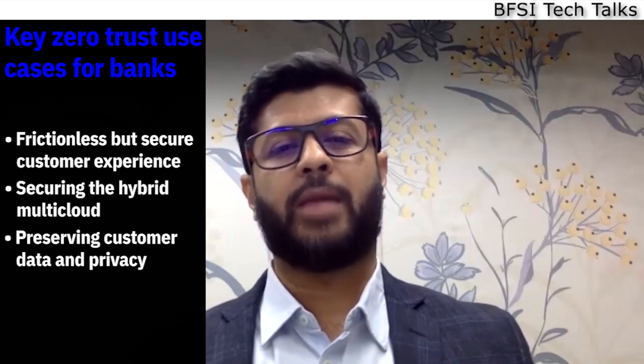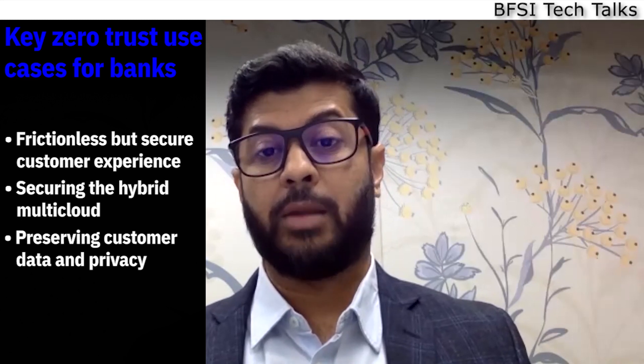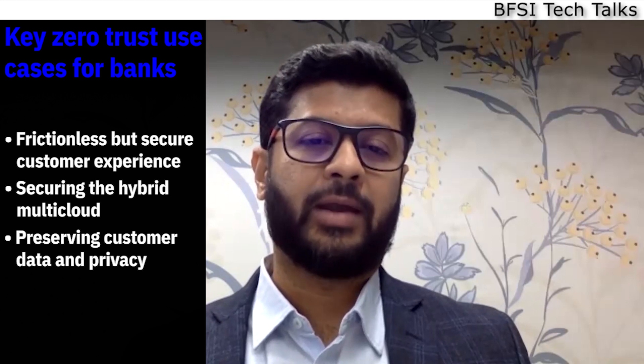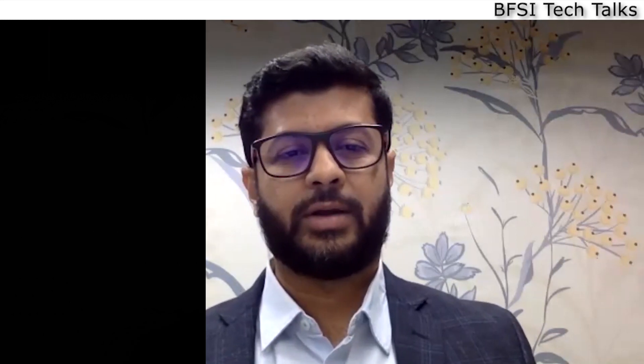Lastly, as banks aim to protect customer privacy and improve compliance, having controls will help to identify and secure critical data and manage user access. With so many use cases, the million-dollar question is: how and where should banks get started with their zero trust journey?